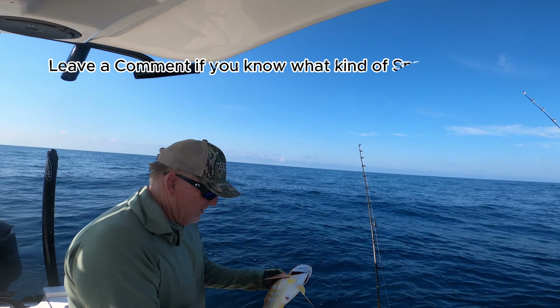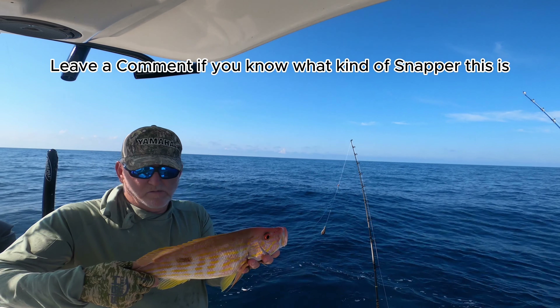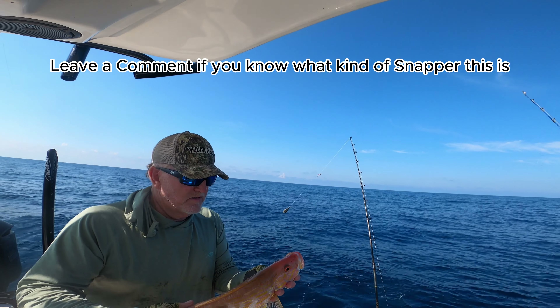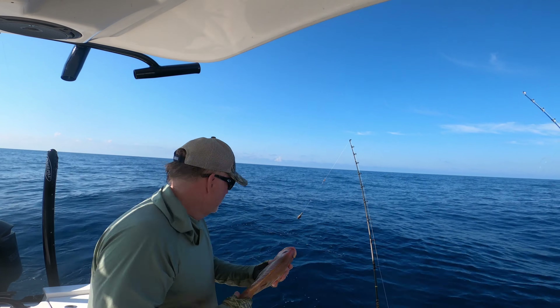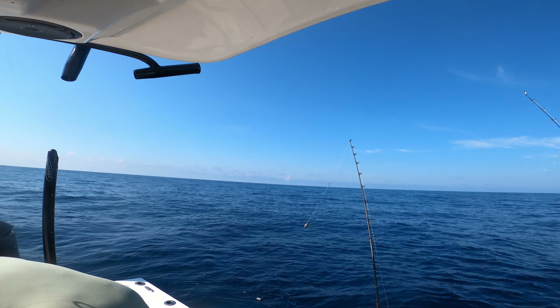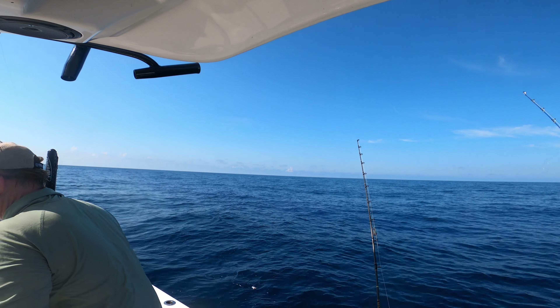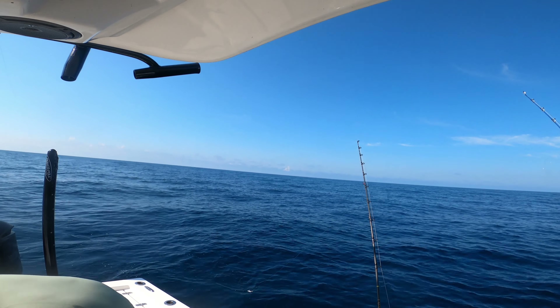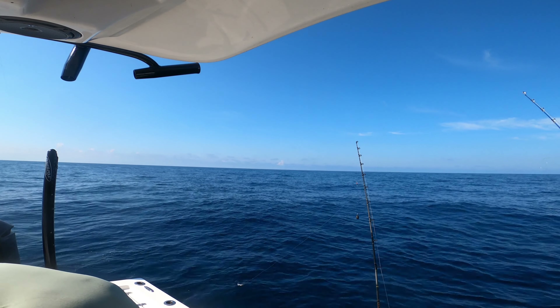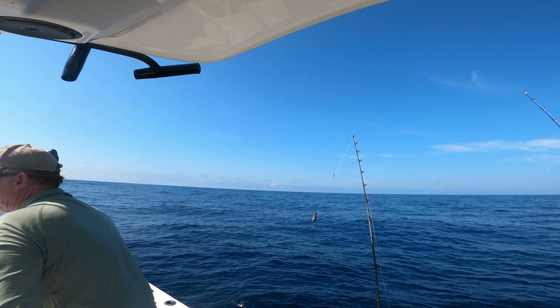Throw them in the cooler. Look at that — put it in the bait well, we'll look it up and see. Pretty fish. It's got that dot on it yeah, might be a mutton.